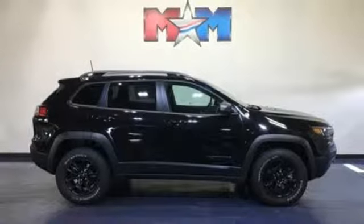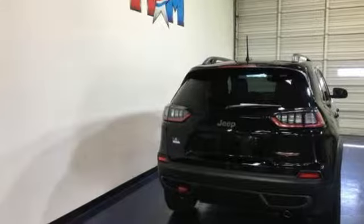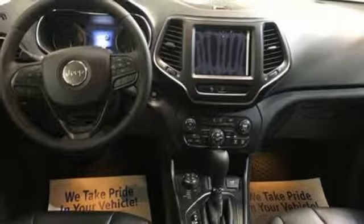Heated steering wheel. Automatic transmission. Aluminum wheels. Electronic shift on the fly. And V6 engine. The time is now.